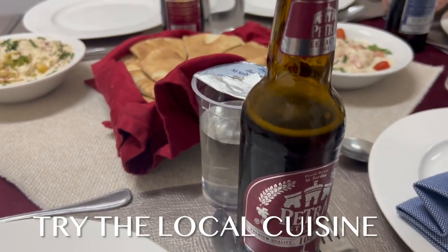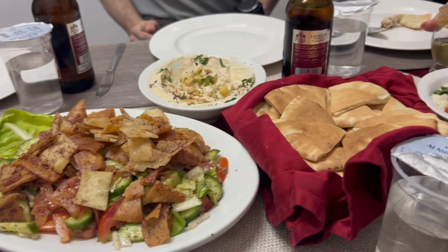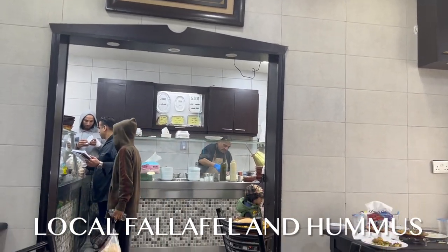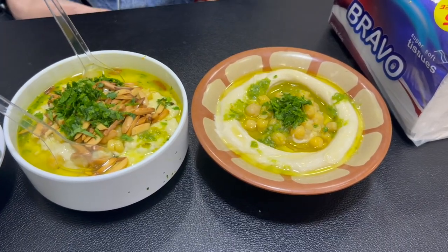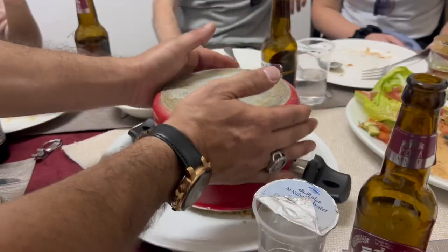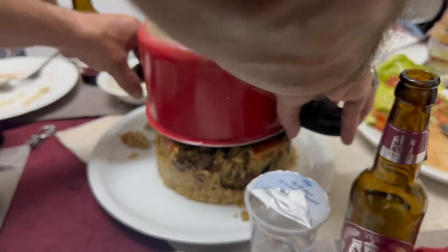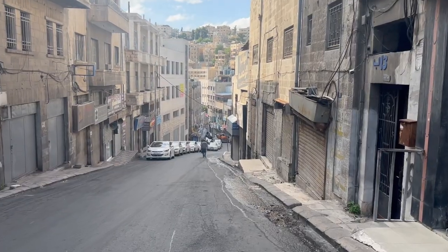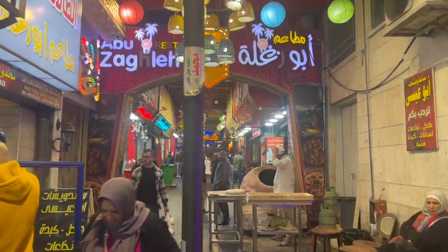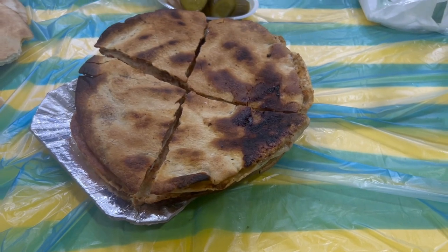Amman is a paradise for food lovers, offering a wide range of traditional and international culinary delights. Don't miss trying Jordanian dishes like mansaf — a traditional lamb dish — falafel, hummus, and kunafa, a sweet pastry. One of my favorites was makluba, a rice dish that translates to 'upside down' and consists of meat, rice, and fried vegetables. I also really loved exploring the city center at night — it comes alive with good quality and affordable food in the side streets.